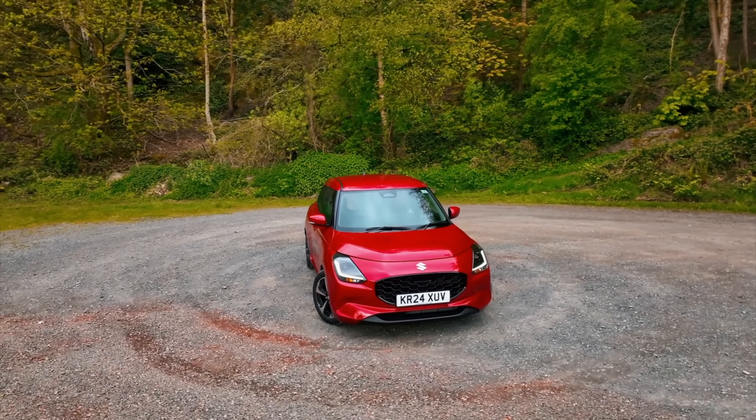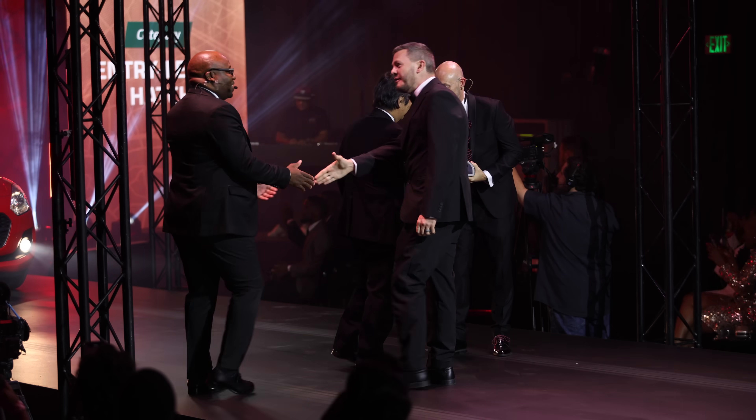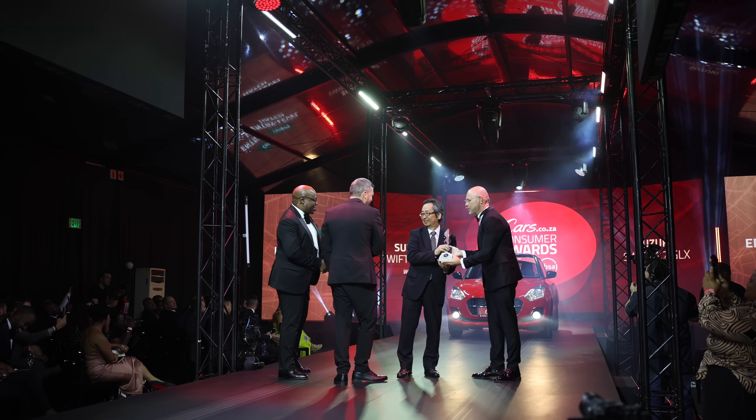First up, the brand new Suzuki Swift is here. Now, if you weren't aware, we at Cars.co.za are big fans of the city slicker. It's won quite a few awards from our Cars Awards program. It's easy to understand why — yes, it's an entry-level car, but it doesn't drive like one. Plus, the value for money is extraordinary, and it's just a great, fun little car to drive.